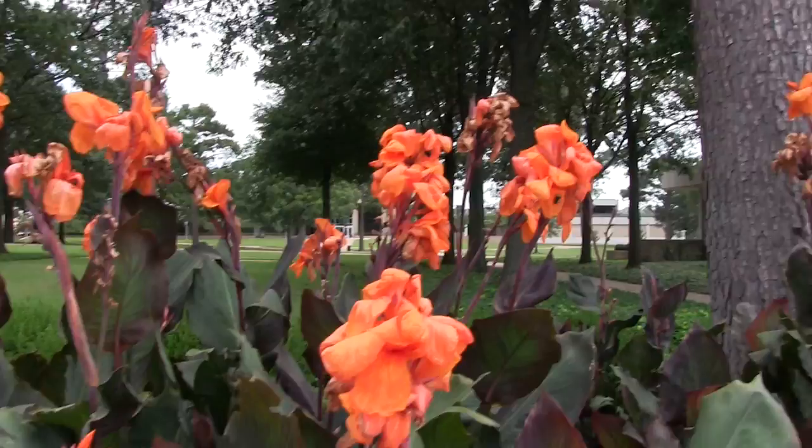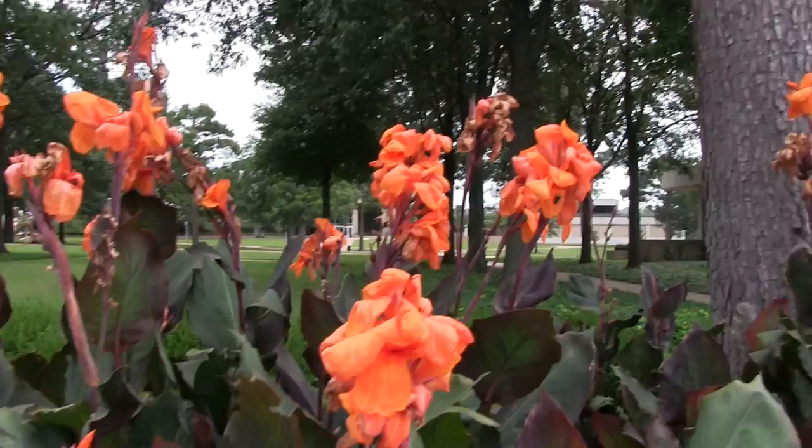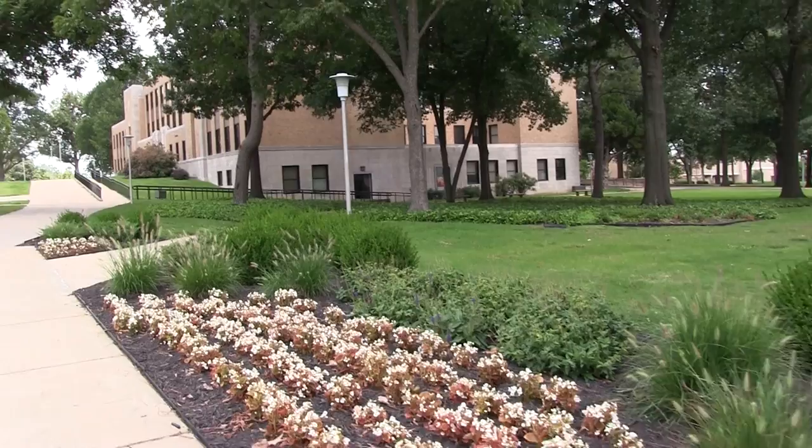And look at these beautiful flowers over here. These are gorgeous. And they have these flowers over here as well. Gorgeous.